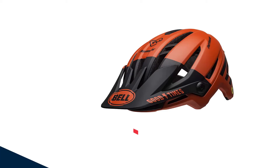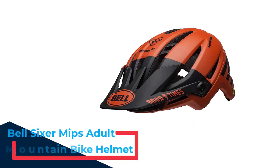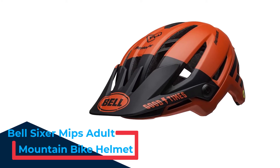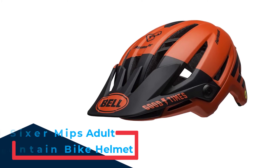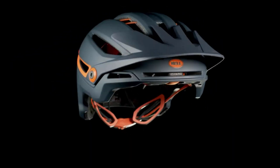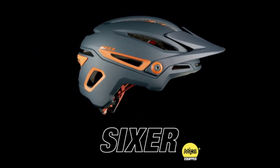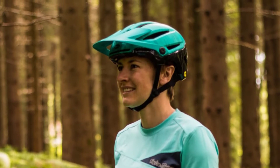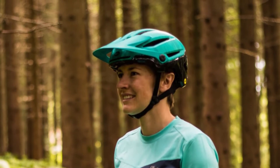Number 2: Bell Sixer MIPS Adult Mountain Bike Helmet. This sharp-looking helmet from Bell is available in an assortment of colors, including an especially striking matte red and black, and a glossy black and gray camo print. In addition to its polycarbonate shell, in-mold construction, and integrated MIPS technology, just like the Bell Z20, this helmet has the same progressive layering of EPS foam of different densities that are said to be more effective when it comes to handling impact.